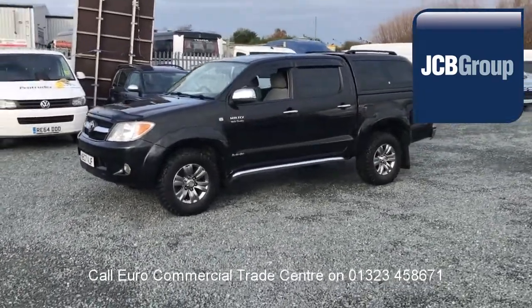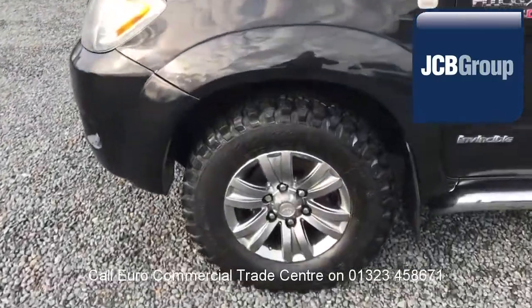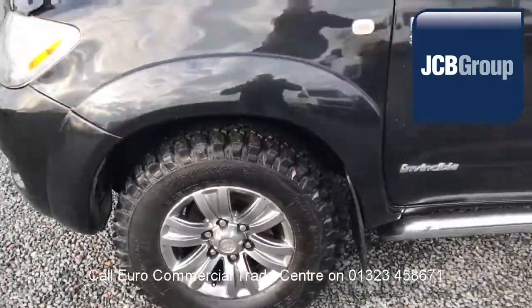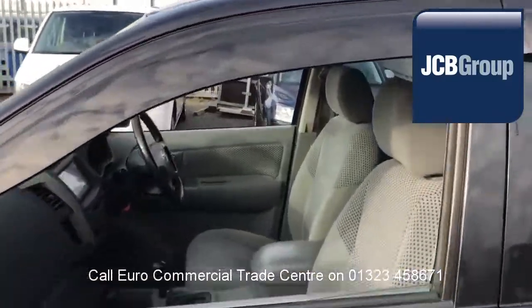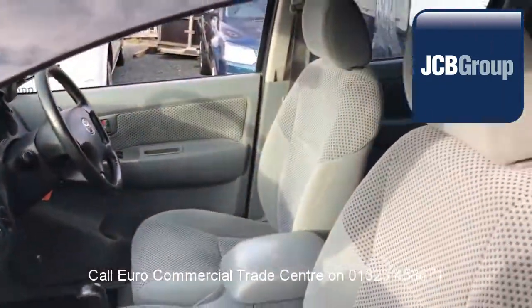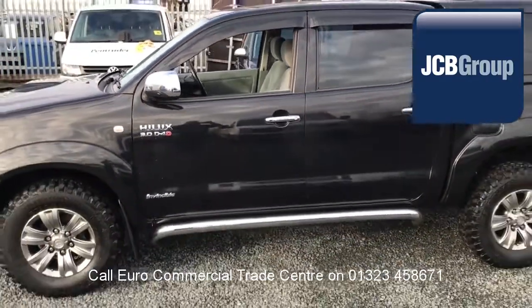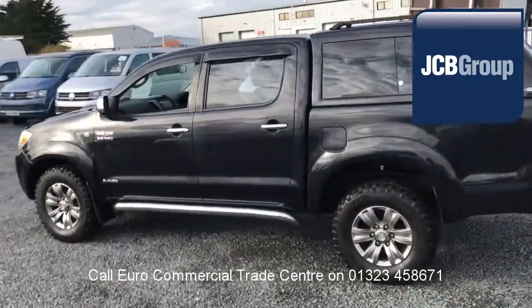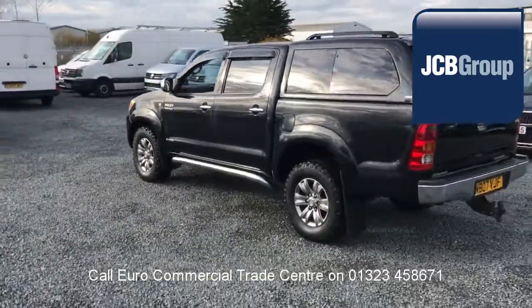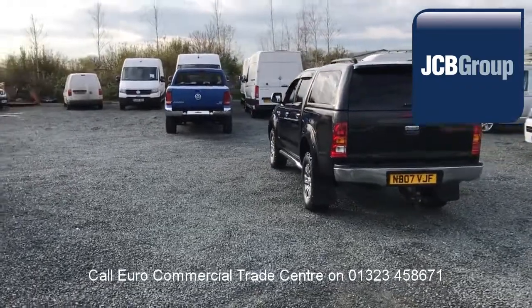When you buy a vehicle from the EuroCommercial Trade Center, you will notice it has received an extensive multipoint check, a minimum 6 months warranty — parts and labor — 12 months roadside assistance provided by the AA, printed HPI Experian reports, a comprehensive multipoint check completed by our own workshops, and fully valeted and presented before sale.